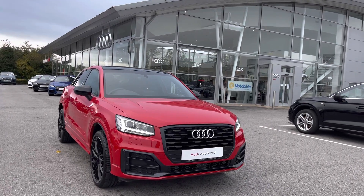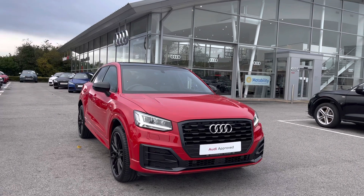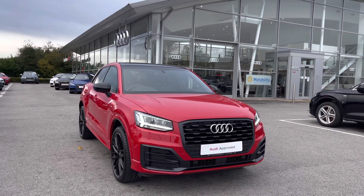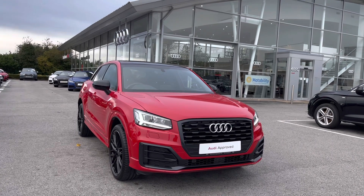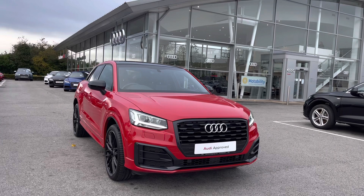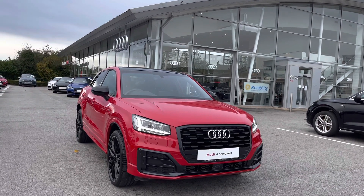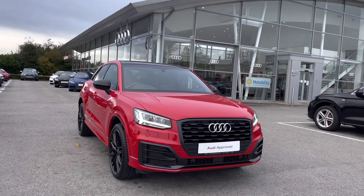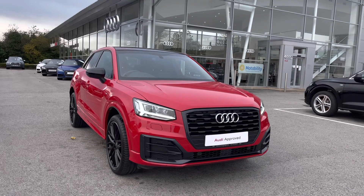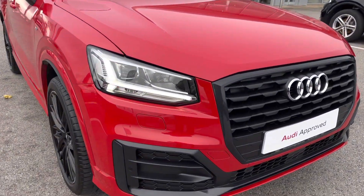Hello and welcome to Blackburn Audi. My name is Chloe and I will take you on a tour around this beautiful Audi Approved Q2 Black Edition, 1.5 petrol engine, finished in the beautiful Tango Red solid paint finish. It is now available at Blackburn Audi. With it being an Audi Approved car, you will receive a minimum of 12 months warranty and 12 months roadside assistance. If you do like the look of this vehicle, please do contact us on 01254 868 216.